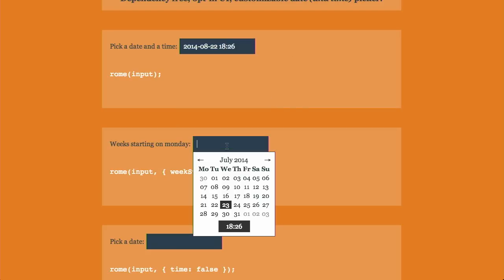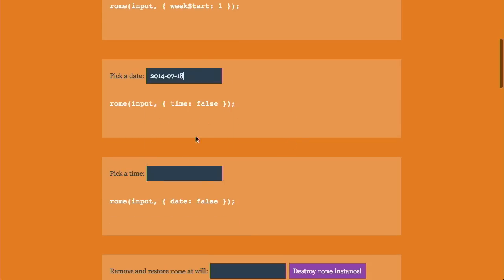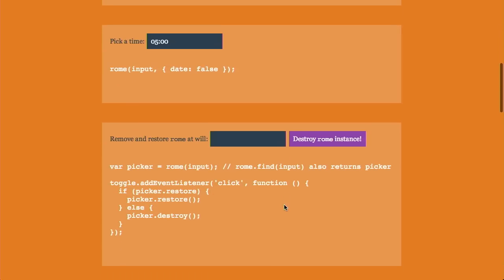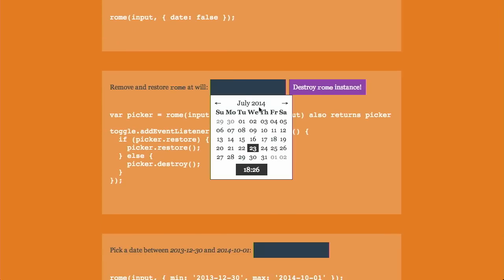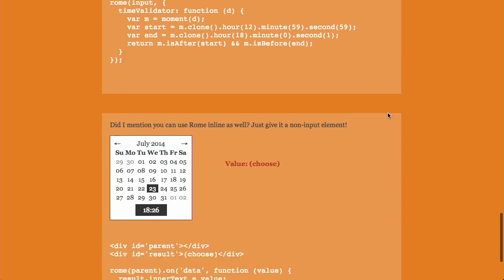You can tell it when to start the weeks — I don't want my weeks to start on Sunday, I want them to start on Monday. You can also pick a time if you want to — there's a nice time dropdown. You can remove and restore Roam at will, Roam of course being the name of this plugin and not the place on the planet. There are a ton of different options, and like I said this is completely dependency free. It's actually a pretty small plugin too. So if you need to implement a date and time picker on your website, go ahead and check out Roam.